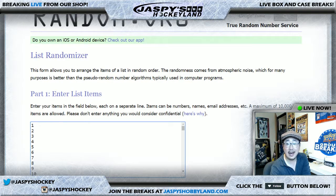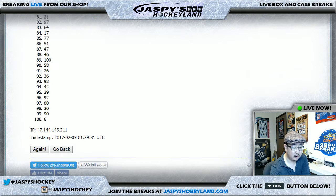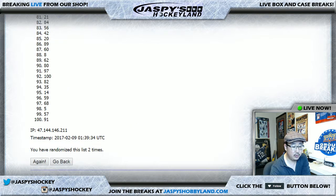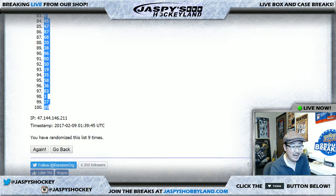And once again, nine times for the numbers one through 100. We shuffle nine times — and ninth and final time. There we go. Number 71 on top and number 89 on the bottom.